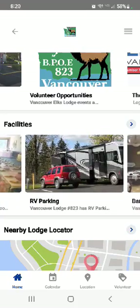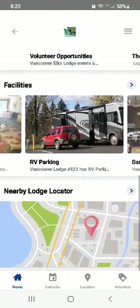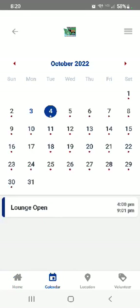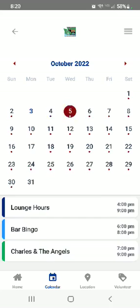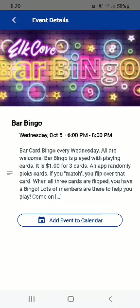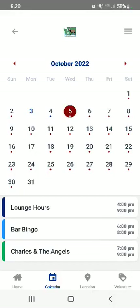When you travel, you can use the nearby lodge locator, which will pop up into a map, or you can change the lodge at the top as we did before. But first, let's look at the calendar. This is a full calendar of most everything going on at the lodge — it gives you more info about each event, when it starts, and all those details. You can keep up on what's going on at the lodge without having to miss anything.